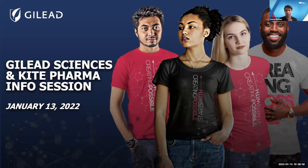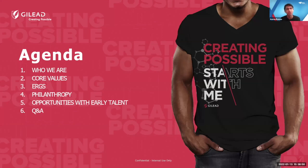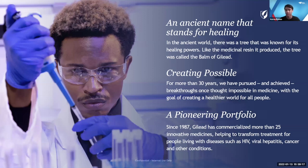I'd like to go through a general overview of Gilead and Kite Pharma as a company. Gilead was founded in 1987 with the brand statement of 'creating possible' — meaning Gilead has always wanted to develop life-changing medicines for patients with an emphasis on being innovative. Over the last 30 years, Gilead has developed more than 25 different types of medicines that impact millions of patients all over the world.